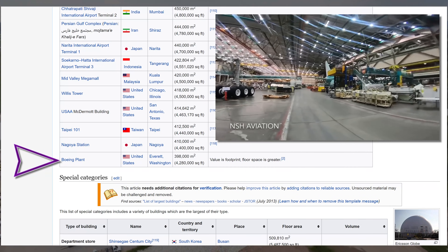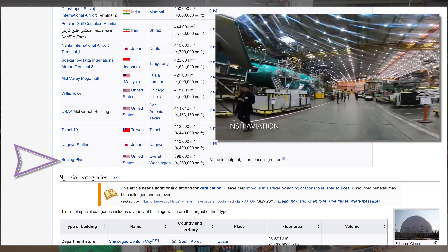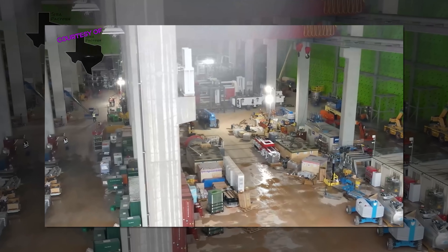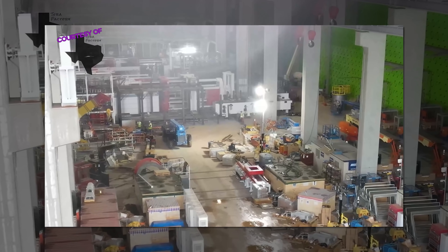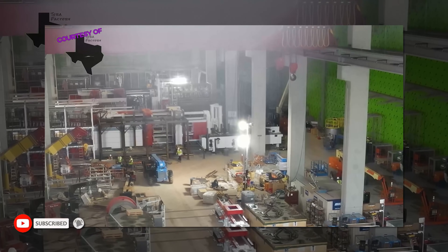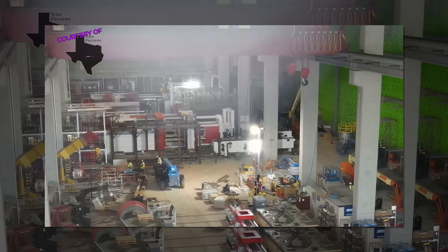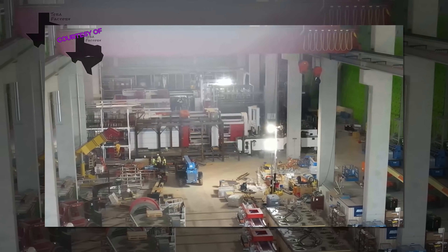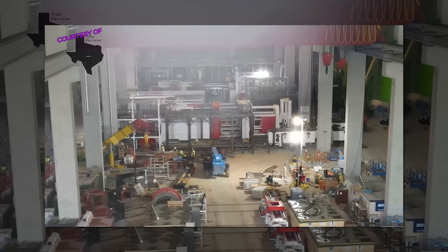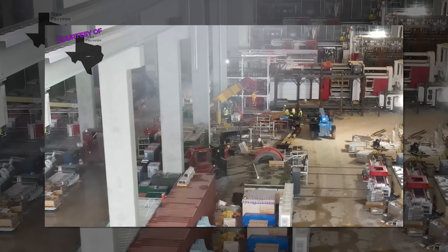The Boeing factory is smaller by square footage, though larger by volume, because jumbo jets are tall. What's increasingly clear is that the building does not need to reach 100% completion before we start to see production. The paint shop was assembled months ago. The casting machines have been operational for weeks. We saw the general assembly line being constructed in leaked photos last week, and since then we've seen video of the body-in-white robots being configured and tested. These are not the steps you take six months before entering production. We're getting close.